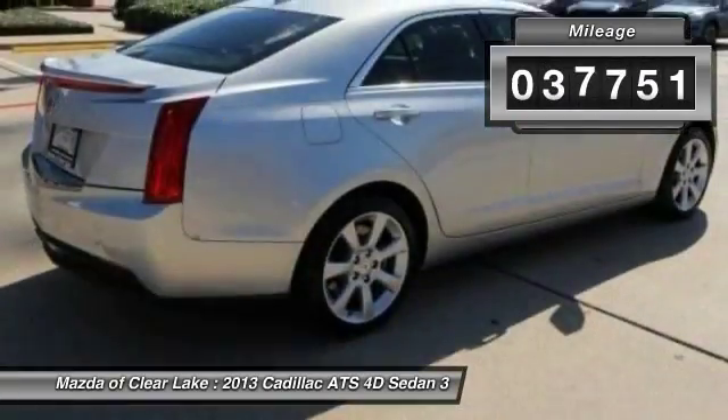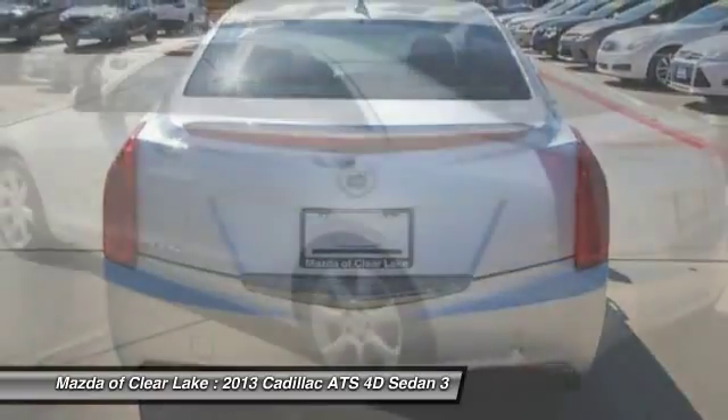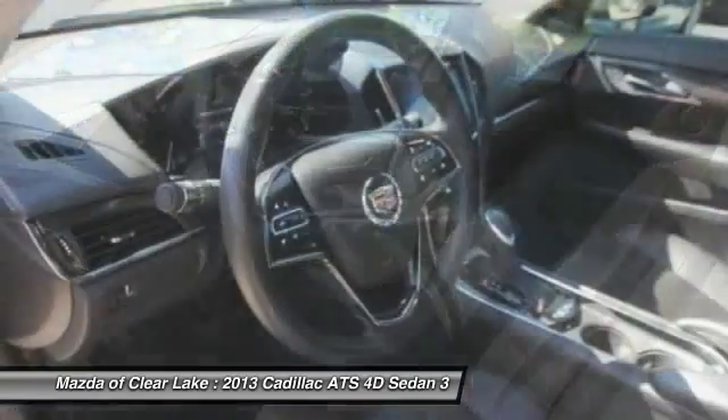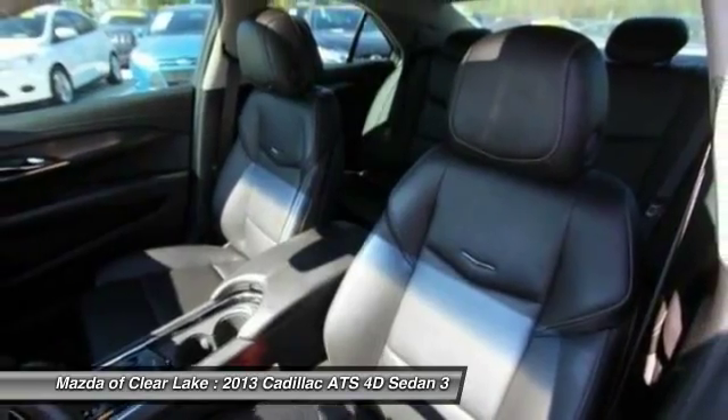This vehicle has less than 40,000 miles. Here are some of this vehicle's great options: traction control, power sunroof, power passenger seat, dual airbags, air conditioning, power steering, four-wheel disc brakes, AM FM stereo radio, compass, and power windows.